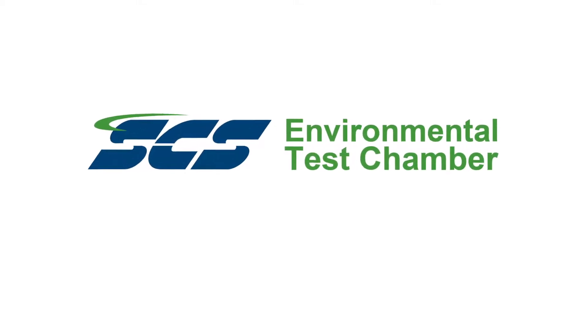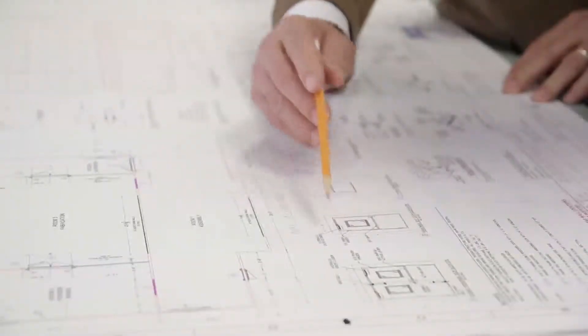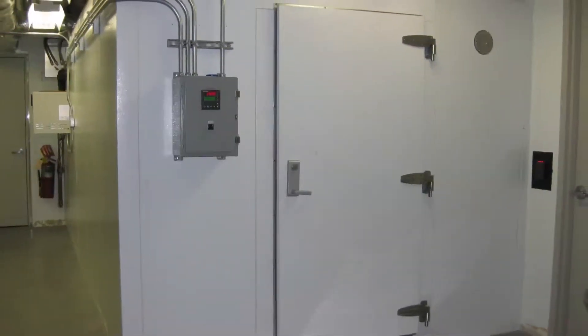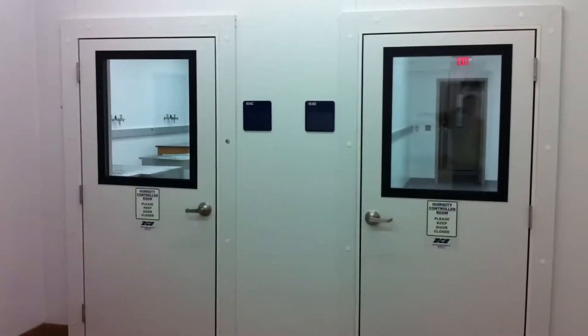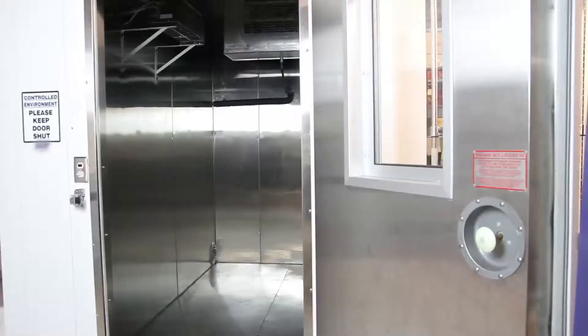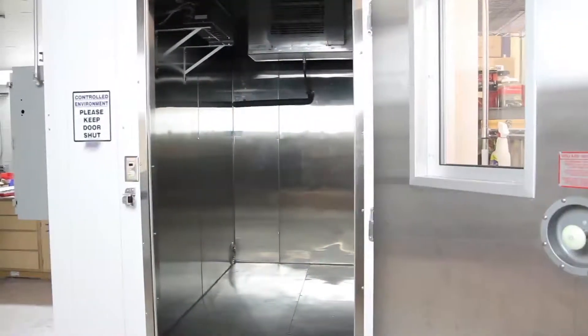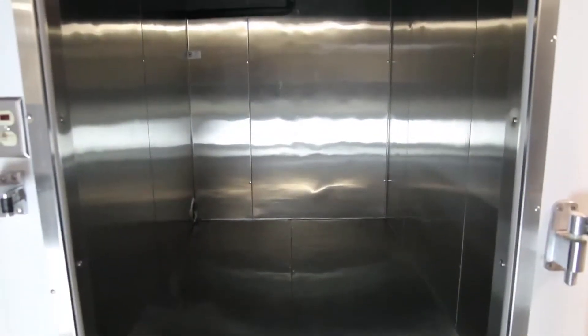When you're in the market for a quality environmental test chamber, Scientific Climate Systems can offer just what you're looking for. SCS designs and builds environmental test chambers to accommodate your precise temperature and humidity requirements. Our chambers are custom designed to provide ideal environmental conditions for testing or manufacturing in a variety of diverse industries.